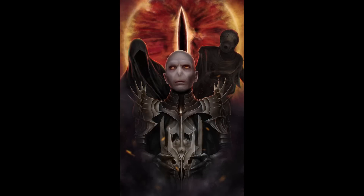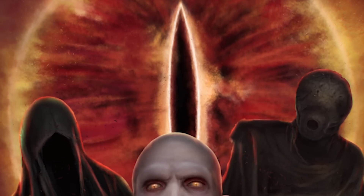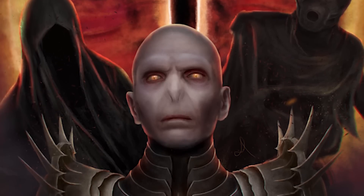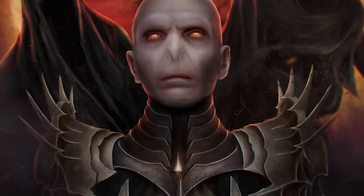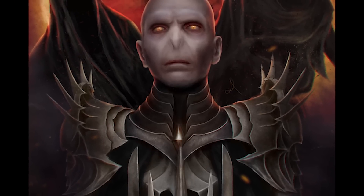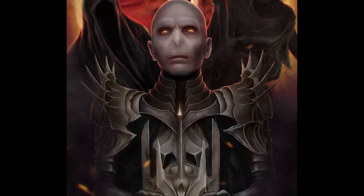The runner-up of the open category is Nunbull with a piece called The Bad, the Worse and the Worst. Such a well-presented piece with the eye of Sauron taking up the background, the Ringwraith and Dementor joined to help balance the image, and then our foreground character — Voldemort in the armour of Sauron. Such a menacing gaze and such fantastic painting and rim lighting on the character, attention to detail, crisp edges — there's so much to say about this piece. It speaks for itself.